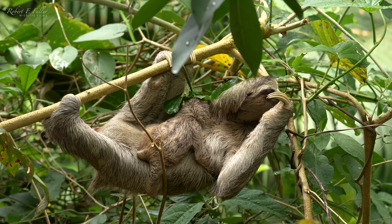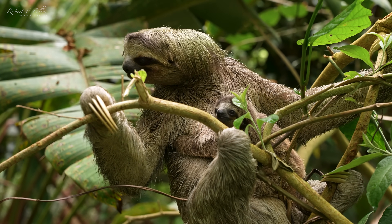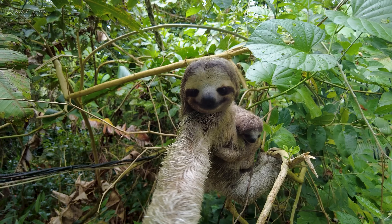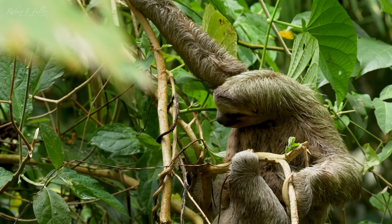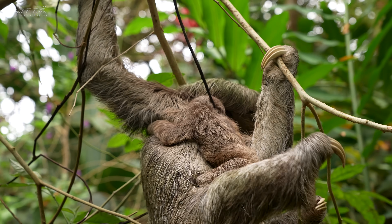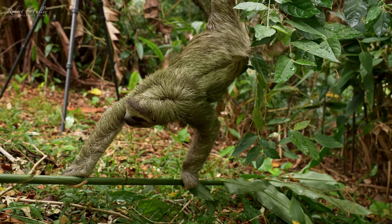She moves slowly through the branches. She reaches out, trying to bridge the gap to the next trunk. This isn't going to work, so she tries a different route. Sloths rarely visit the forest floor, so this is a real treat.